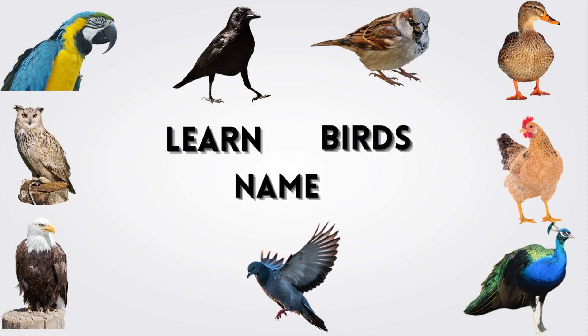Hello kids. Today we will learn the bird's name. Are you ready? Let's start.